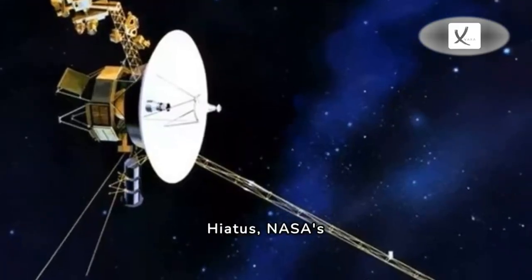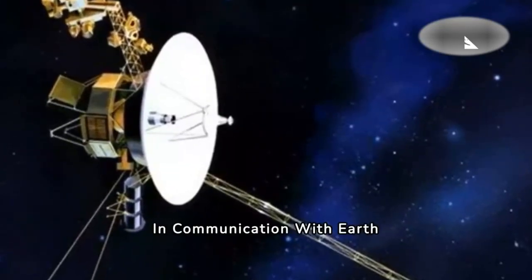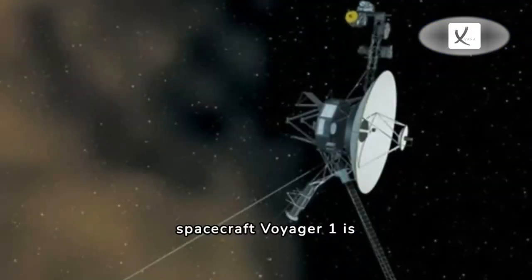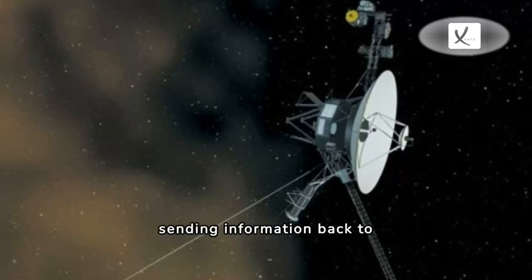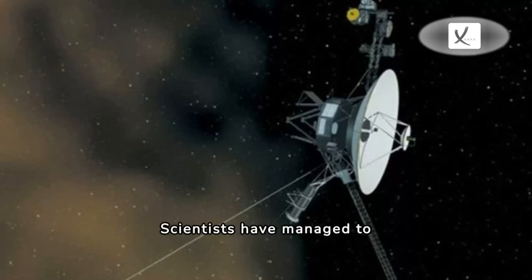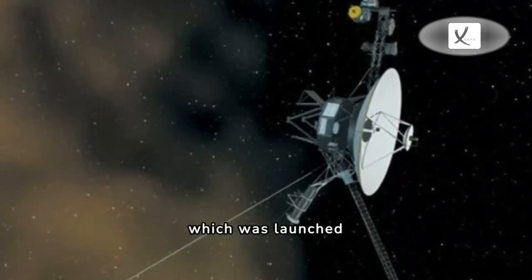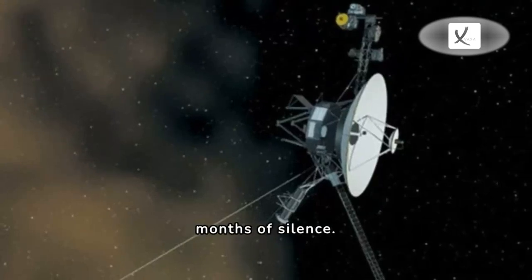After a five-month hiatus, NASA's longest-running spacecraft Voyager 1 is sending information back to Earth again for the first time since November. Scientists have managed to fix a problem on the probe, which was launched 46 years ago, after five months of silence.